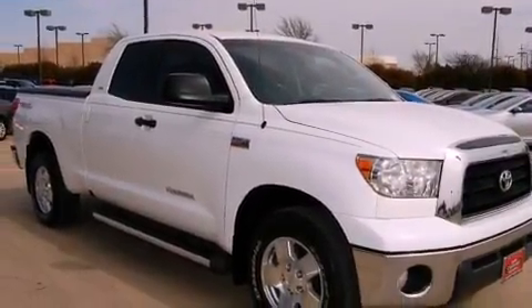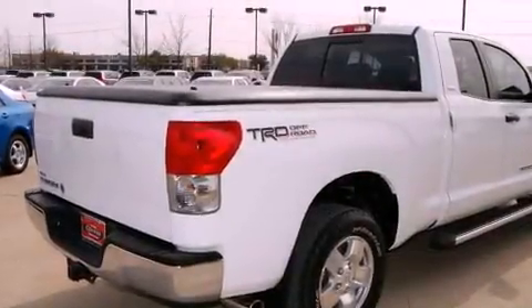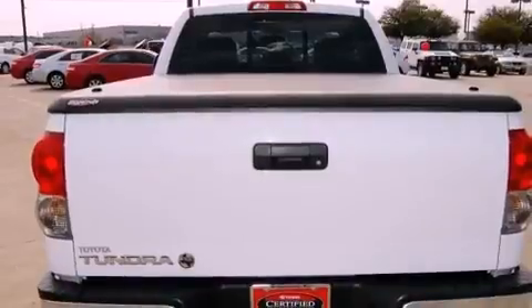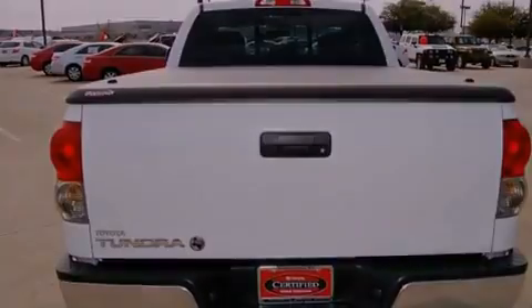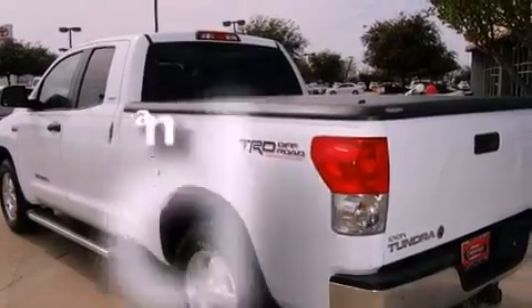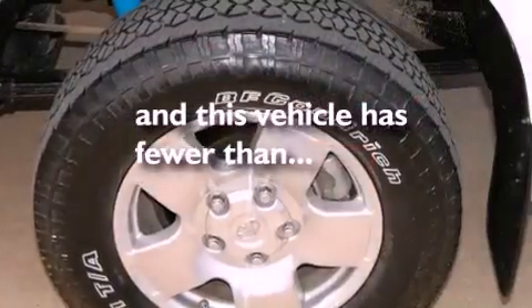Features include an off-road package, alloy wheels, a low tire pressure indicator, a CD player, running boards, a stability control system, an anti-lock braking system, dual airbags, a power passenger seat, and this vehicle has fewer than 34,000 miles on the odometer.